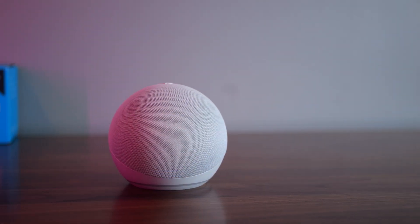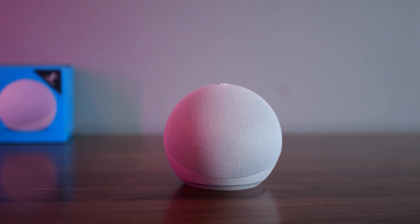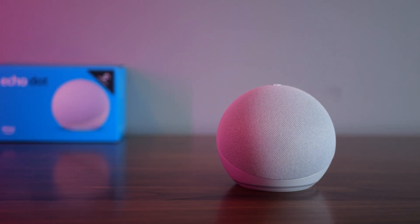The Echo Dot 5th generation offers several improvements over its predecessors. First, the sound quality has been significantly enhanced — it just sounds better and provides a noticeable upgrade in both bass and clarity. It now includes a built-in temperature sensor, which allows you to automate smart home routines based on a room's temperature, and those automations are really good inside the Amazon ecosystem.